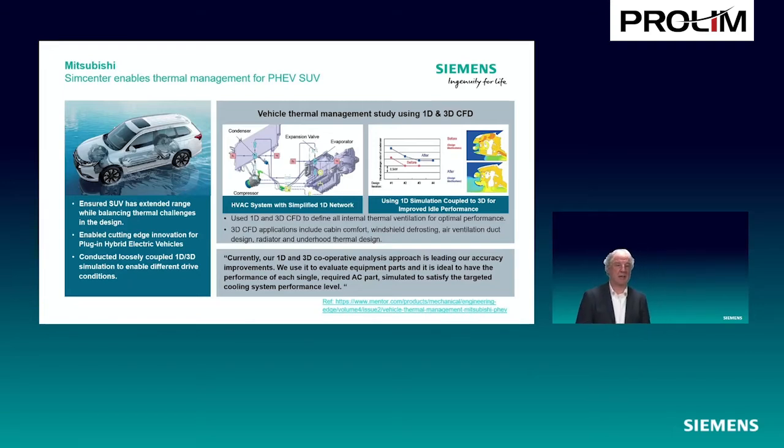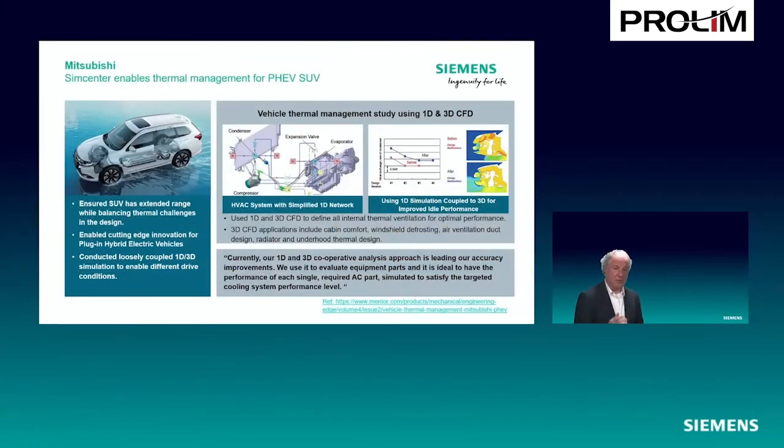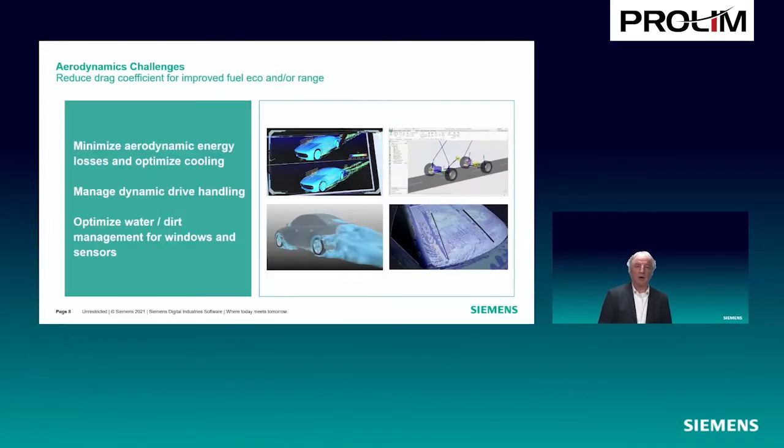Linking 3D with 1D simulation models — here with Mitsubishi — is a nice example where you see the entire network of the cooling system connected to a 3D model of the underhood of the vehicle. This is for a hybrid electric vehicle. It allows you to look at how the thermal behavior under the hood is happening while at the same time having the complete system linked to that. That covers thermal management systems.